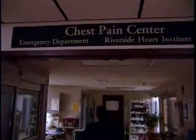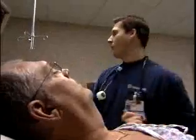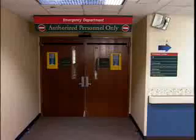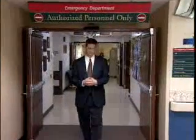Diagnosing heart failure has always been a challenge, and the tools historically used to detect it often fail to provide a definitive diagnosis. In recent years, researchers have discovered that the heart secretes a substance called B-type natriuretic peptide, or BNP, in response to volume expansion or pressure overload.